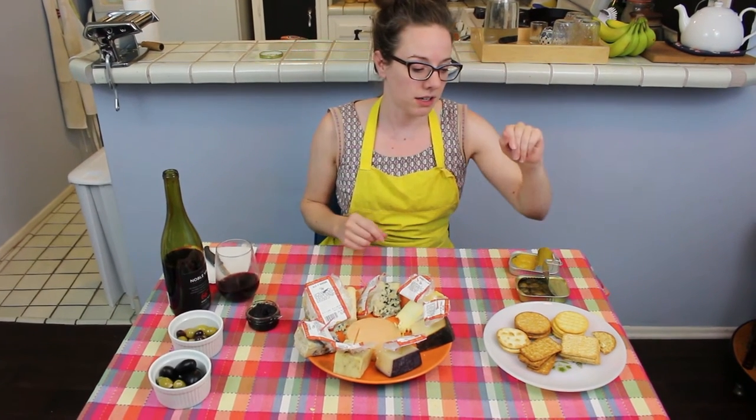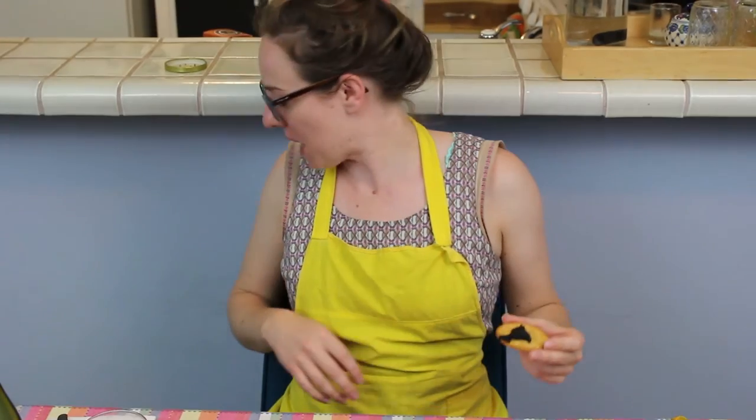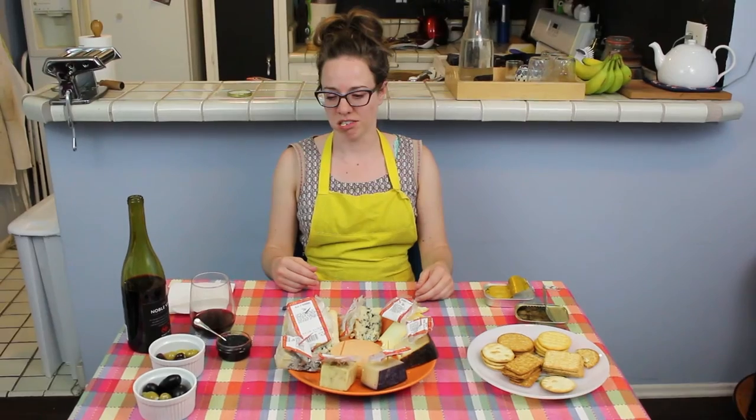I do want to try the caviar. We'll just do a little bit. I can't do this — this is really bad. I got caviar and I can't eat that. And the olives — I just like the ones in the can.